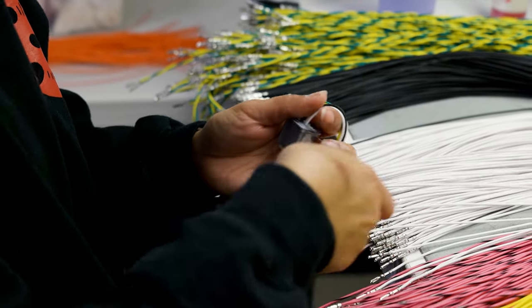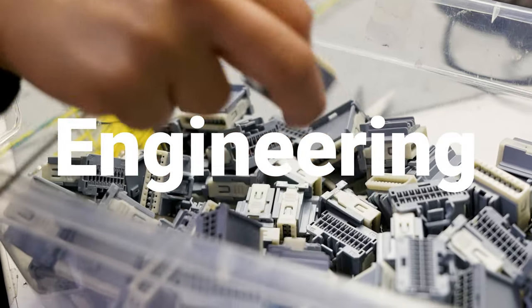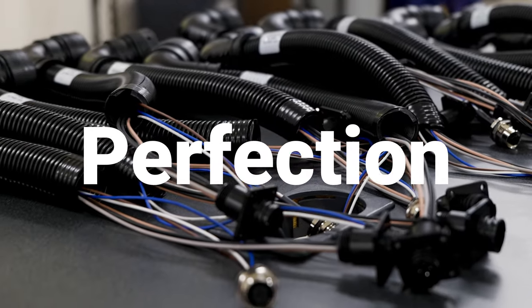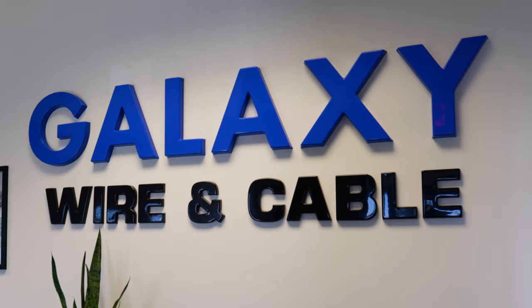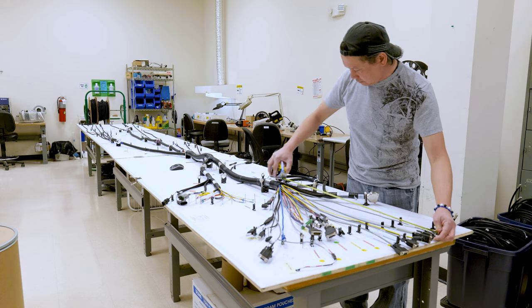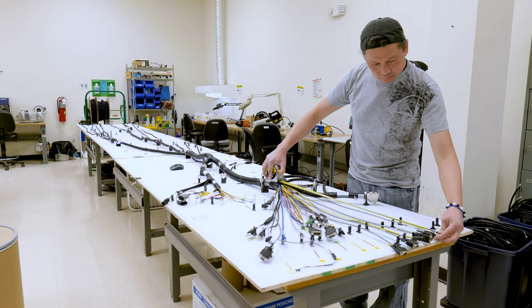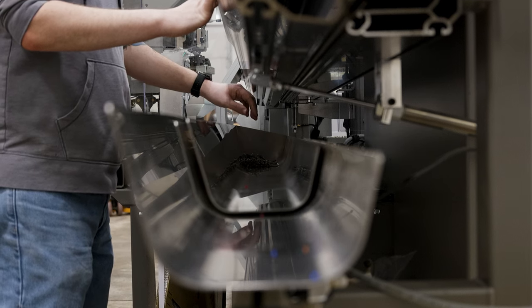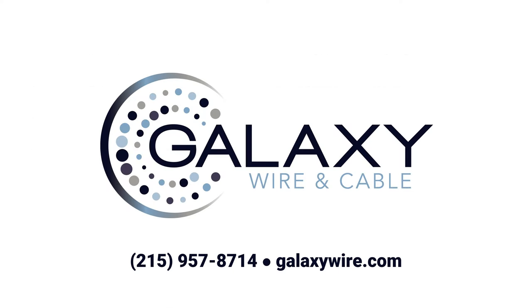Engineering, production, perfection — that's what our clients have come to expect from Galaxy Wire and Cable. Thanks to our diligent quality control process, we're able to provide perfection every day. To learn more about our quality control process or to order custom wires of your own, give us a call or visit our website at galaxywire.com.